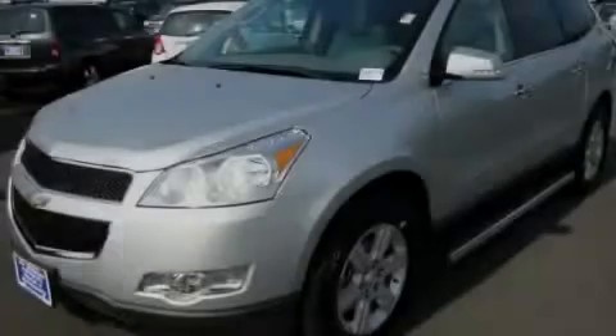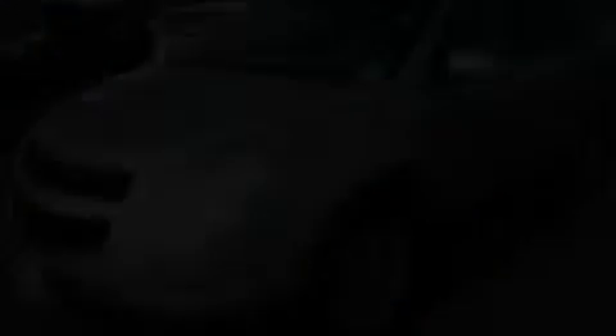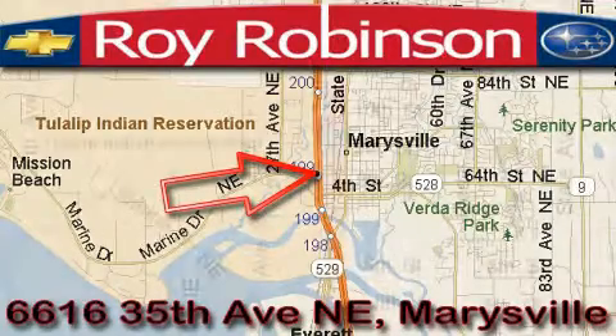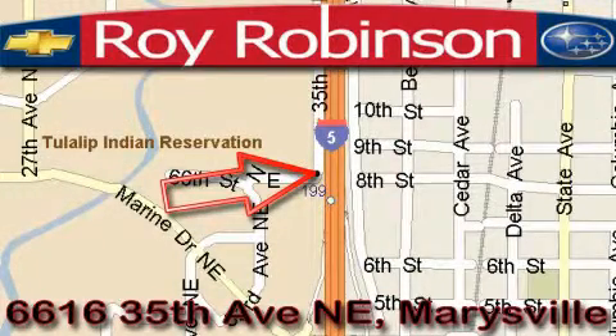Stop by today and test drive this vehicle for yourself. Roy Robinson Chevrolet Subaru is located at 6616 35th Avenue in Marysville. Our main objective is to make your experience at our dealership a satisfying one, whether it's for sales, service, or parts.